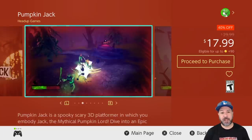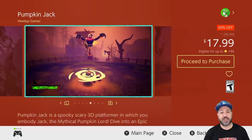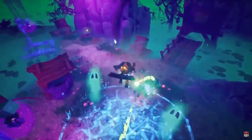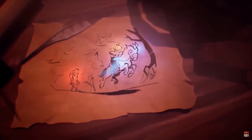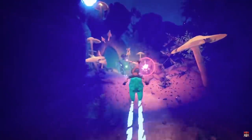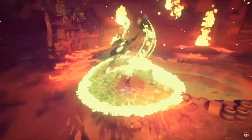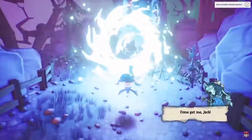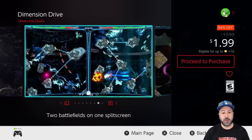Next is a game that every time it's on sale makes my list: Pumpkin Jack at 40% off for only $17.99. I personally fell in love with this game — it is a 3D action platformer very reminiscent of medieval-style gameplay. I want this game to get a sequel; since it was a passion project developed by only one person and ported by a second, we definitely need to support it with sales so we can get some DLC or a second entry.